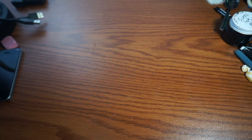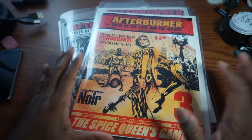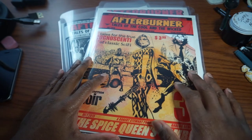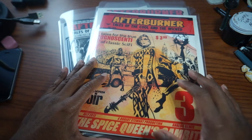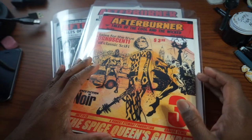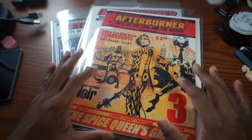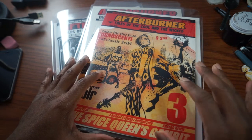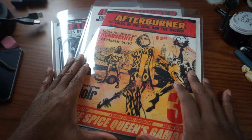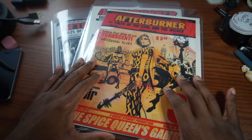I have something special for you today. This is a comic book series called Afterburner and it's by Robert Stewart, who is an incredible artist. If you like old school sci-fi you're going to like this book. Think superheroes mixed with Star Trek — science fiction mixed with elements of science fantasy and the superheroics that we've all come to know and love.